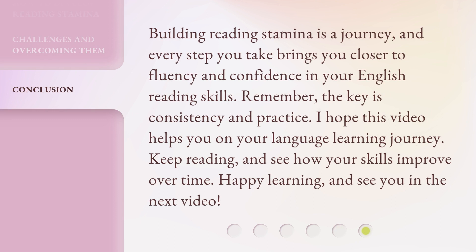Building reading stamina is a journey, and every step you take brings you closer to fluency and confidence in your English reading skills. Remember, the key is consistency and practice. I hope this video helps you on your language learning journey. Keep reading, and see how your skills improve over time. Happy learning!